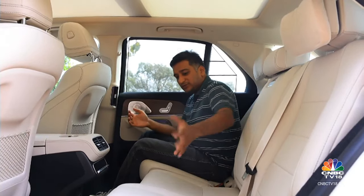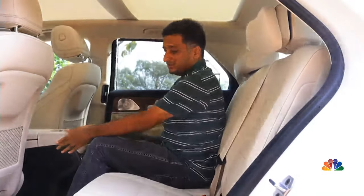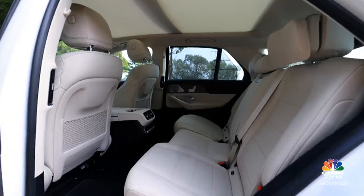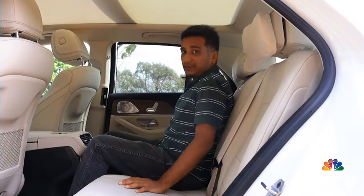With so much focus on the two outer seats, the middle passenger will suffer a bit. The tunnel is quite protruding, there's quite a bit of a hump, and because of how contoured the two outer seats are, the center seat with the armrest is not a very comfortable place if you want to travel three abreast.